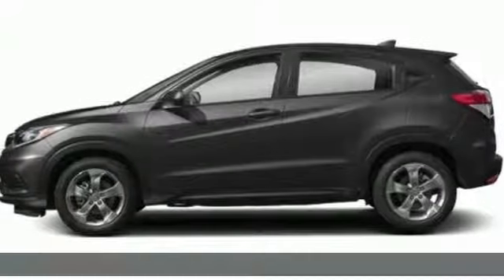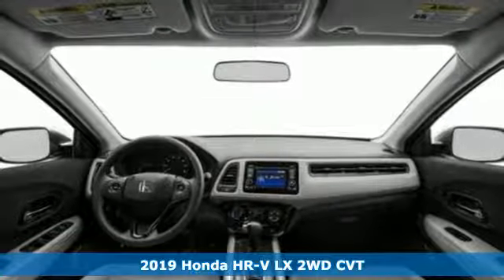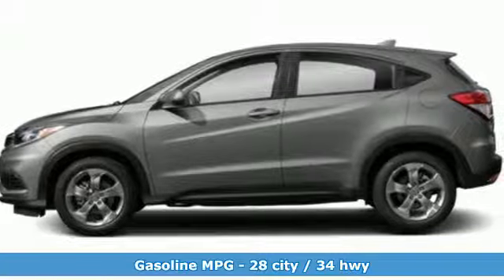Here's a new 2019 Honda HR-V. With all the configurations, all that's left to figure out is where you want to go. It comes with all the amenities you need.